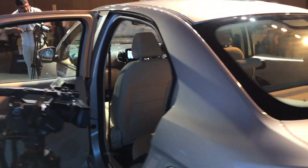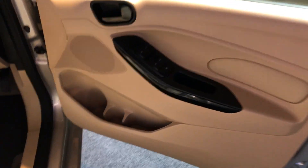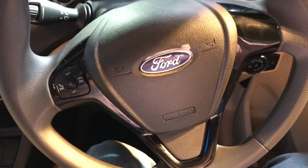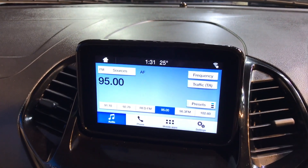On the inside you get more changes. The door panels have not changed and they look much like the previous version. The switchgear also looks quite familiar compared to the previous model. What has changed is the center console area.